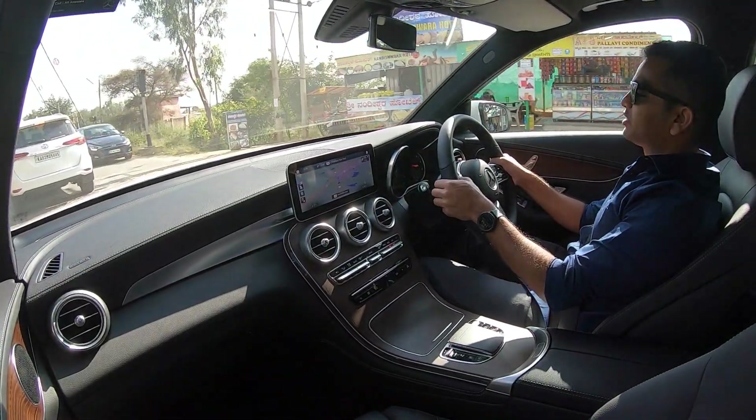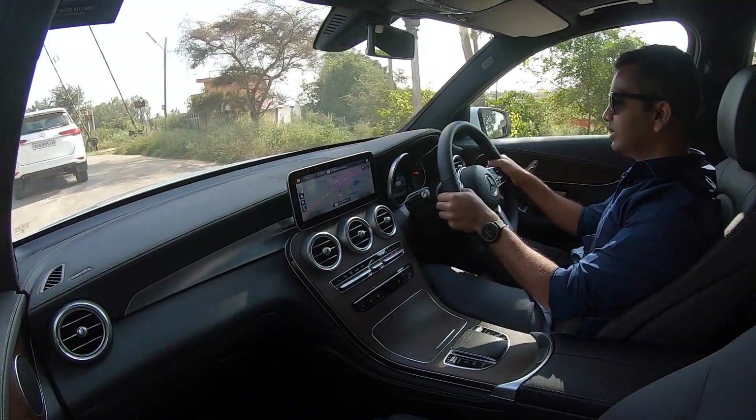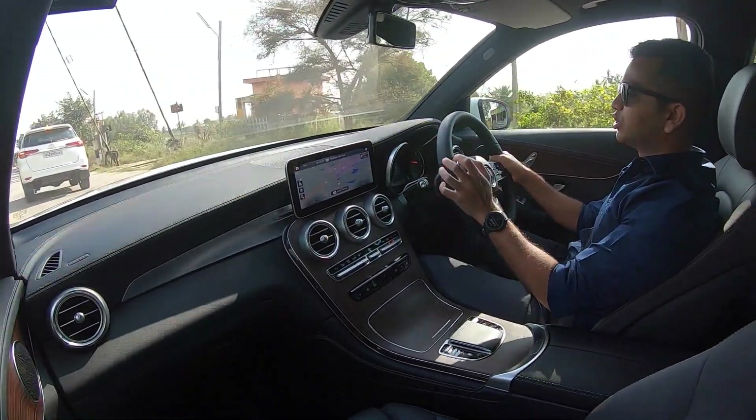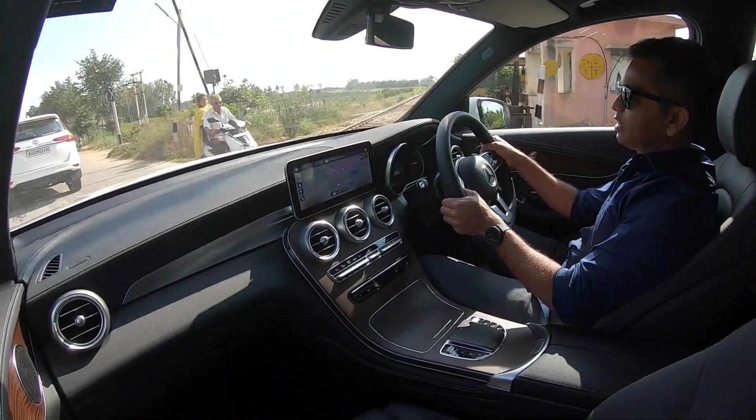Besides Eco mode, you have Comfort, Sport, or Individual settings. In Individual mode you can configure how the steering wheel should feel and how the car responds to your accelerator input. Sport mode is, of course, self-explanatory.